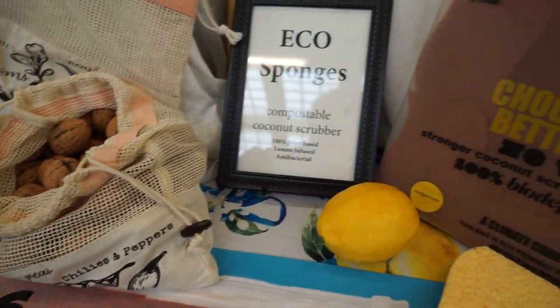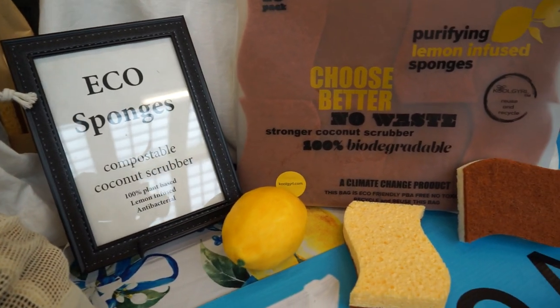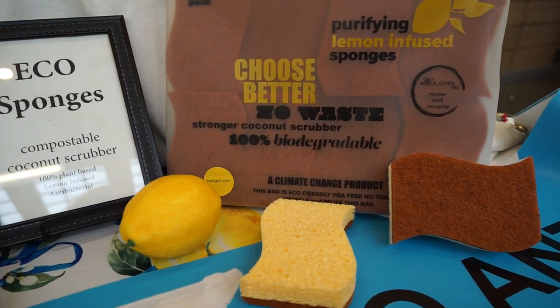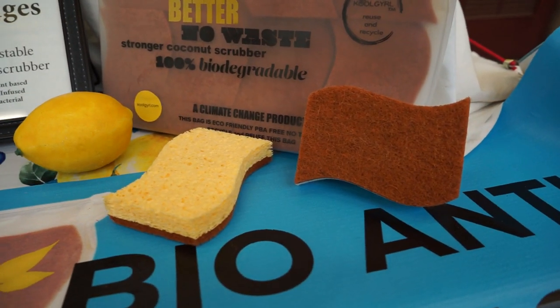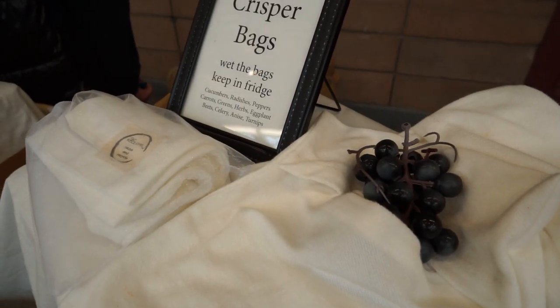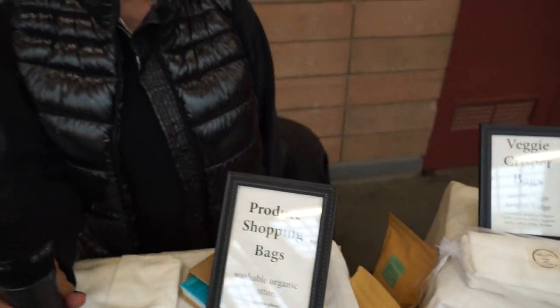And then I have eco-friendly biodegradable and compostable sponges made out of coconut. Everything I have is plant-based and I'm here to help you use less plastic. Thank you so much.